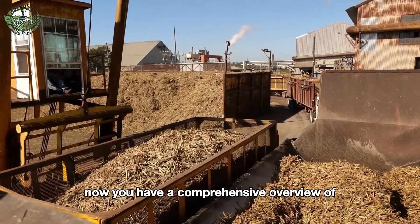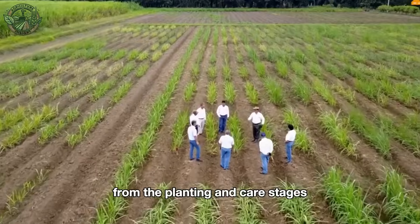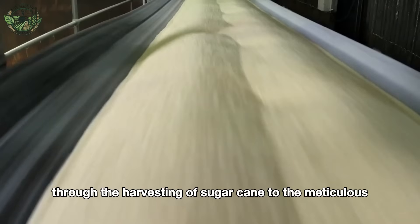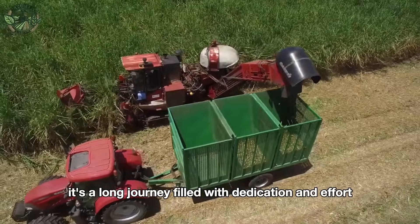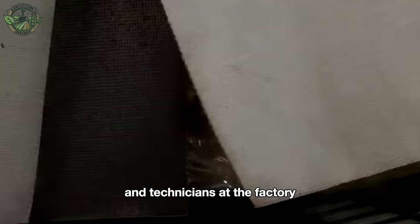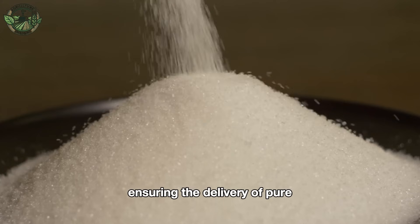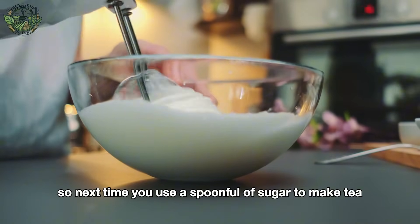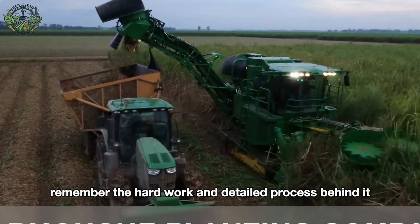Now you have a comprehensive overview of how white sugar is produced from sugarcane, from the planting and care stages through the harvesting of sugarcane to the meticulous processing in the factory. It's a long journey filled with dedication and effort not only from the farmers but also from the workers and technicians at the factory, ensuring the delivery of pure, high-quality sugar. So next time you use a spoonful of sugar to make tea, bake, or cook, remember the hard work and detailed process behind it.